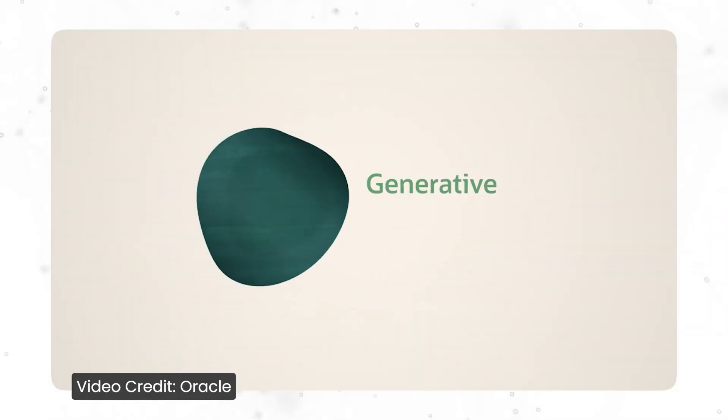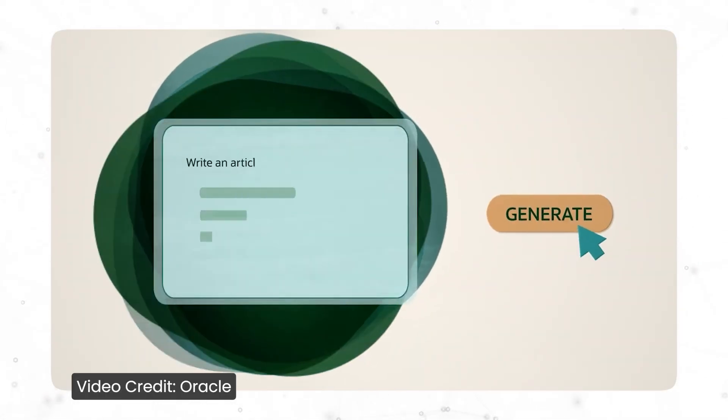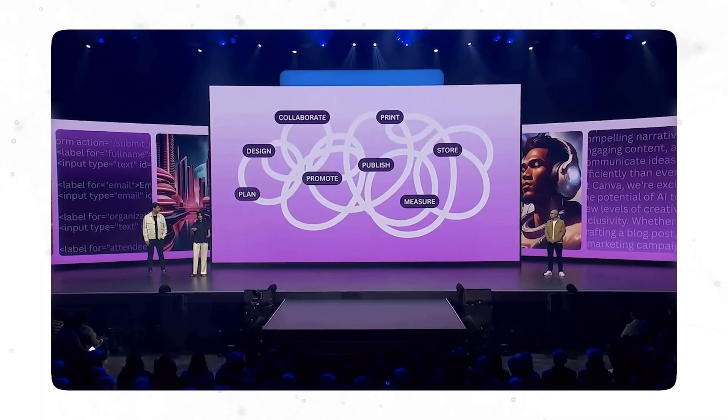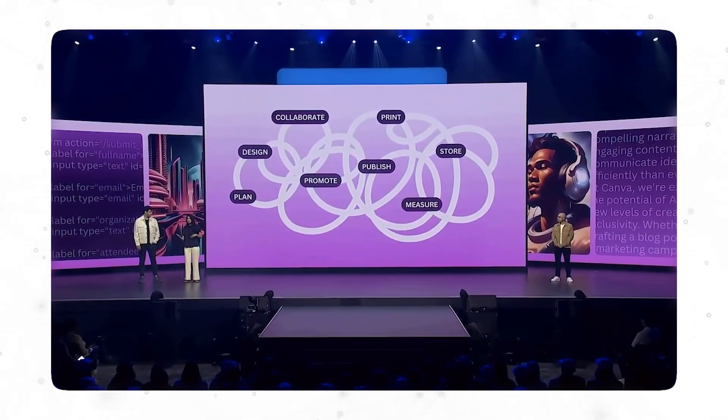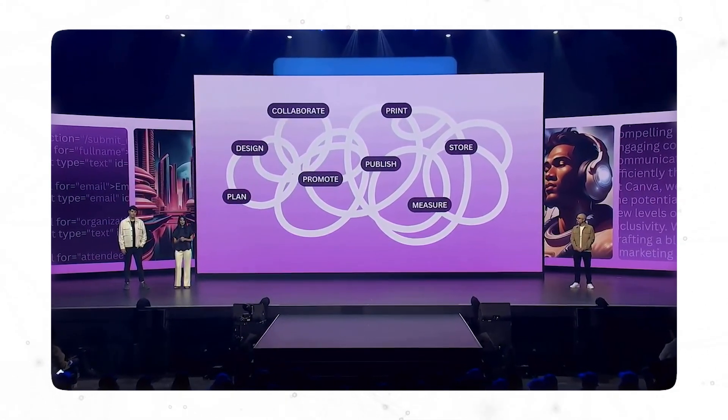The third shift they mentioned was the rapid rise of generative AI. We've realized that AI creating and generating creative content has been on the rise lately. They noticed this and integrated everything into the Canva platform, so that this time around you only need one platform to do almost anything you want concerning your work. I feel like they did a very good job with this.